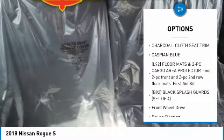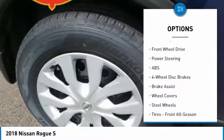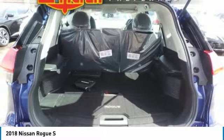Keyless entry, steering wheel audio controls, traction control, stability control, anti-lock braking system, Bluetooth, power steering, adjustable steering wheel, cruise control, four-wheel disc brakes.